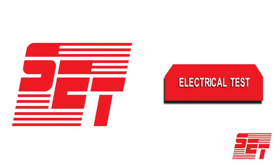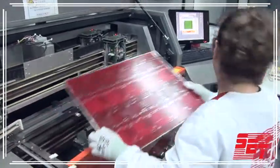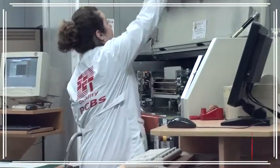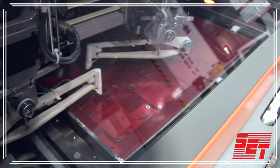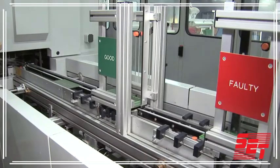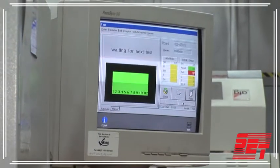Electrical Test: with our three modern and professional flying probe testers produced by ATG Germany, all printed circuit boards can be tested to 100% precision. For larger series, we possess a high-density double-sided adapter test system for our automotive customers working in automatic mode.